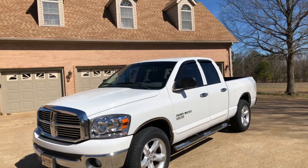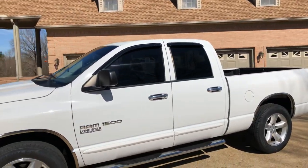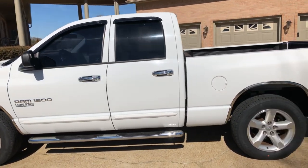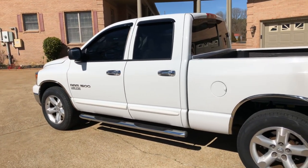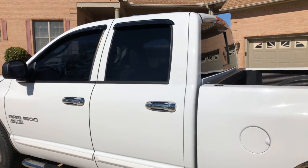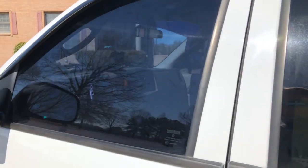What a truck — sorry about the noise, just a crop duster going by. It's got keyless remote entry and a clean Carfax — it has not been smoked in. Being a southern truck, there's not a bunch of rust. I took pictures of the undercarriage so you can see for yourself.